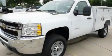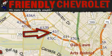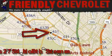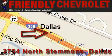Please call today to reserve this vehicle for a test drive. Friendly Chevrolet is located at 2754 North Stemmons in Dallas. Our goal is to exceed all of your expectations so that you'll return for future visits.